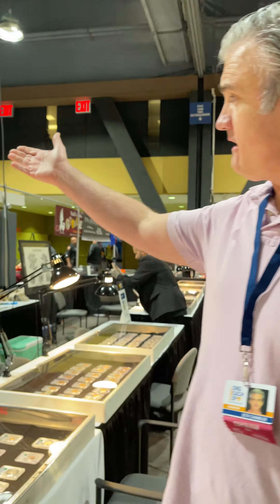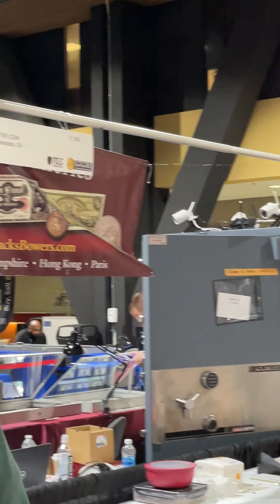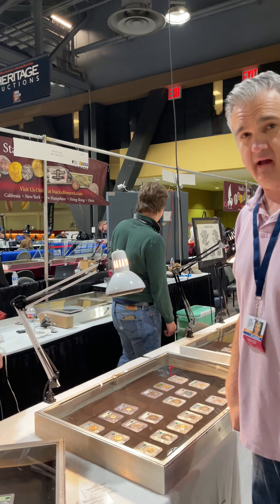Actually, our signage is rather well planned. People walk up and they think we're Stacks, so we're glad they bring their coins or consignments. We're starting an auction company by the way, guys.